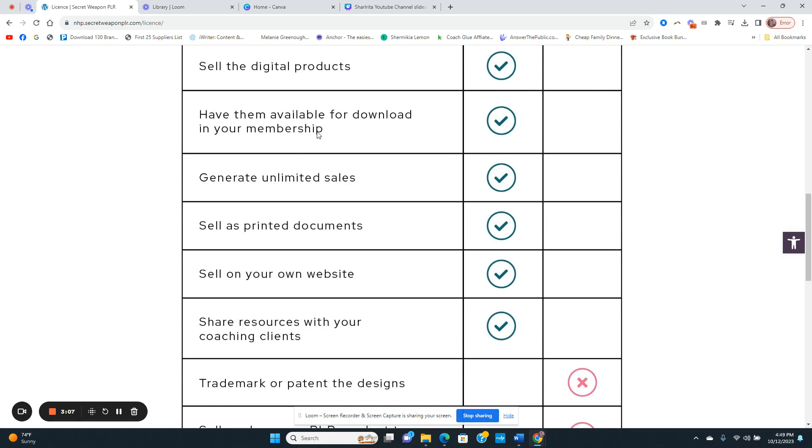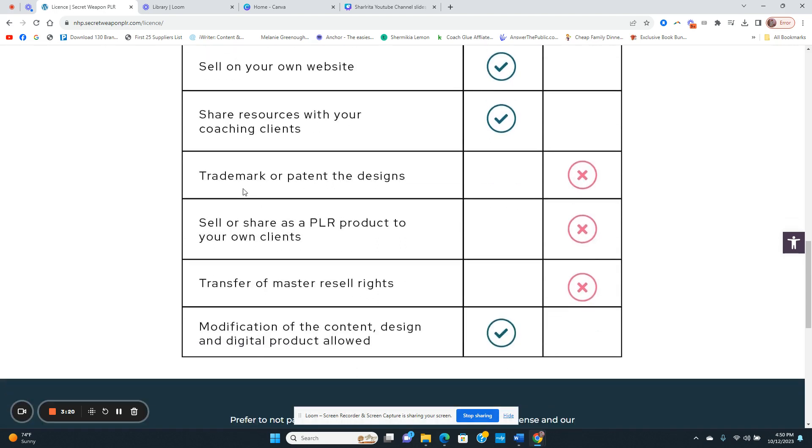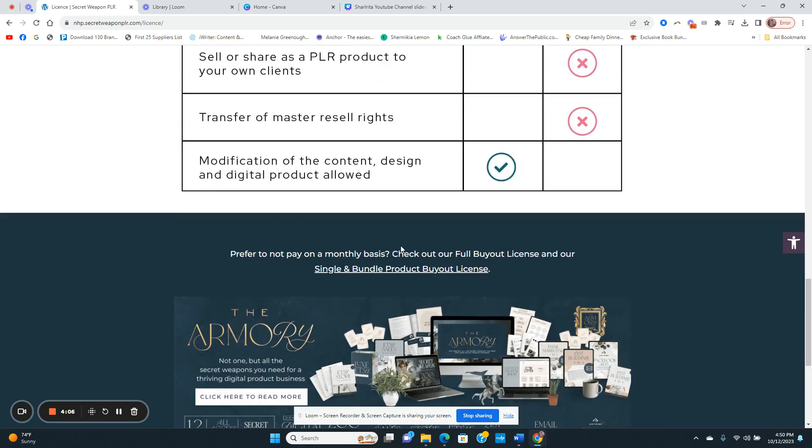Looking at the license: you can sell as a digital product, make it available in your membership, generate unlimited sales, sell as a printed document, sell on your own website, or share with coaching clients. You can modify the content, design, and digital product — I highly suggest you do that. However, you cannot trademark or patent the design, you cannot sell or share it as a PLR product to others, and you cannot transfer master resale rights.